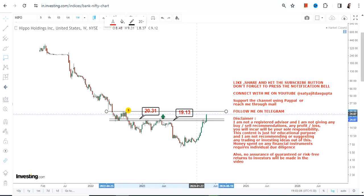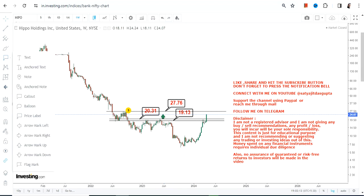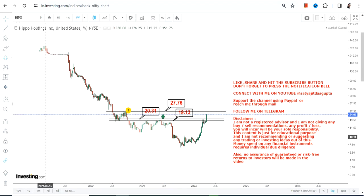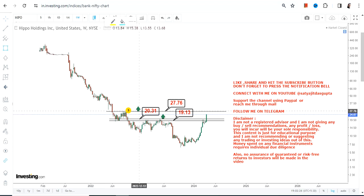Simultaneously, if you want further confirmation, you better wait for the stock to surpass and sustain above $27.8, which is your immediate near-term target as well as your near-term resistance. You can look at it as a breakout, or you can look at it as a narrow range within this highlighted section.